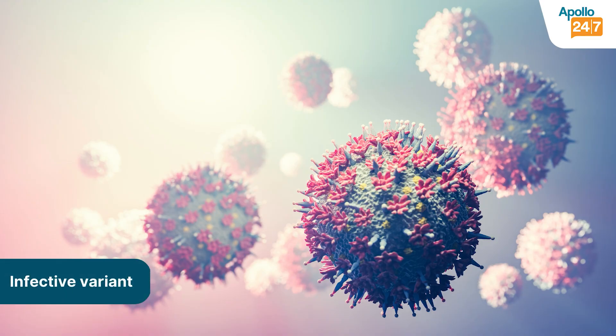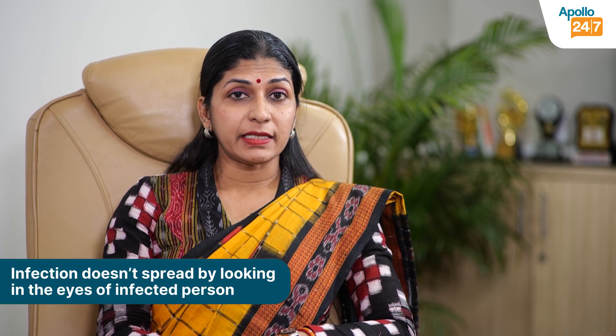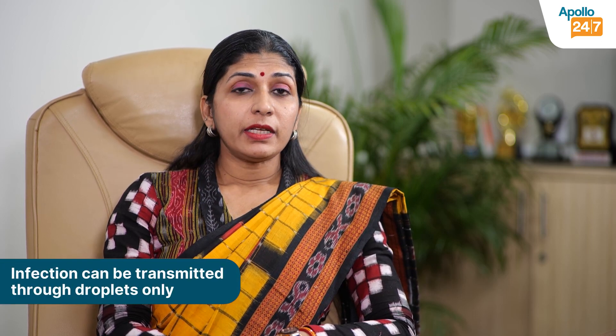When we talk of the infective variant, the pink eyes that come with infections — which could be viral or bacterial — they need to be addressed as they are highly contagious and can spread into the community through droplets. We don't get infections by just looking at a patient who has infective conjunctivitis; that is one myth people should understand. It spreads only through droplets — if you share secretions using the same towel or handkerchief, then it may spread to other family members or the community.